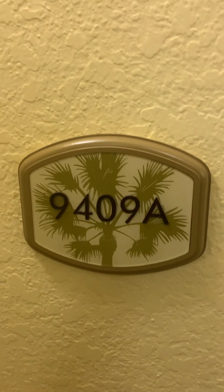What's up YouTube, I'm back with another video. I'm out here in Orlando at the Westgate Lakes Resort and Spa, and my room number is 9409A. As you step into the room...